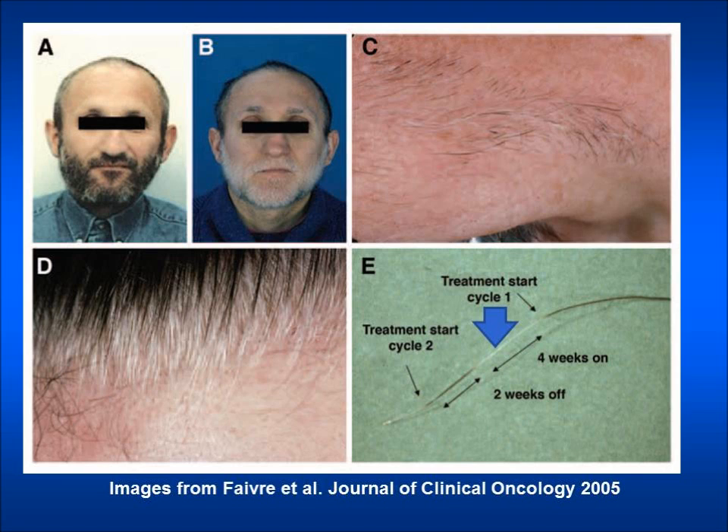These changes are reversible and will return to normal after treatment is discontinued. This does not require treatment but may affect how you feel about your appearance.